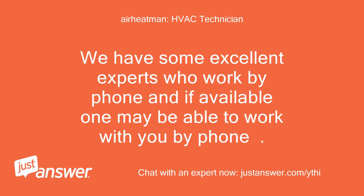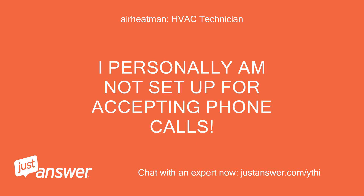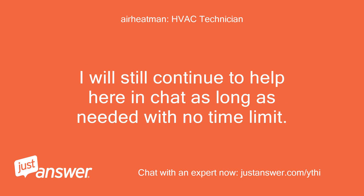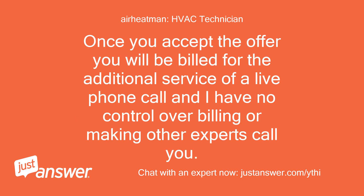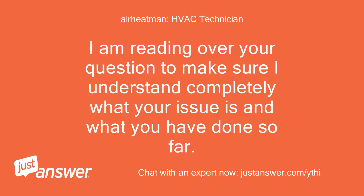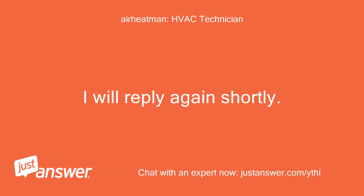We have some excellent experts who work by phone, and if available, one may be able to work with you by phone. I personally am not set up for accepting phone calls. The offer is optional, and if you choose to work with another expert by phone, that is fine. I will still continue to help here in chat as long as needed with no time limit. Once you accept the offer you will be billed for the additional service of a live phone call, and I have no control over billing or making other experts call you. So if you do not want to be billed the additional fee, do not accept or ask for a phone call. I am reading over your question now and will reply again shortly. Please stand by.